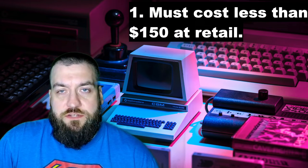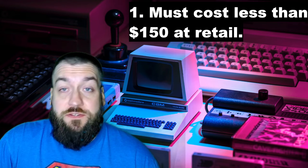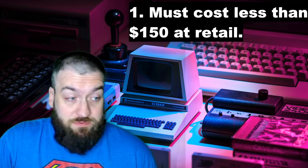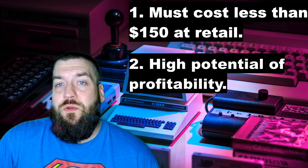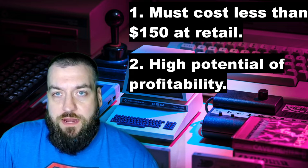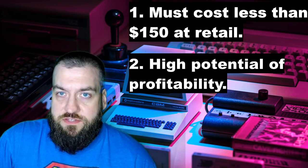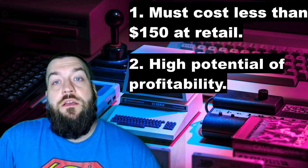Please remember, I will be making this list with two rules in mind. Number one, realistically speaking, it has to retail at under 150 American dollars, because if it's more than that, you might as well just find the console on eBay and do some collecting on your own. Number two, realistically, it has to be profitable for the company that made it. As much as I would love a Master System Mini, if Sega puts one out tomorrow, they will not make their money back.